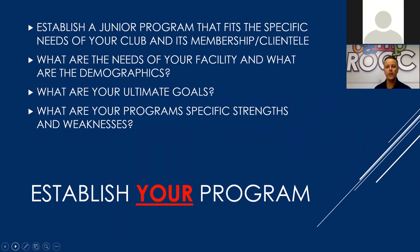It's so important that you establish your program. This is arguably one of the most important aspects of every junior program. You really need to hit your target audience, otherwise you're done before you begin. Establishing a junior program that fits the specific needs of your club and that club's membership or clientele is paramount. It's a little easier in the private club or country club setting, as you hopefully have a good gauge on your membership and what the needs and wants are there.